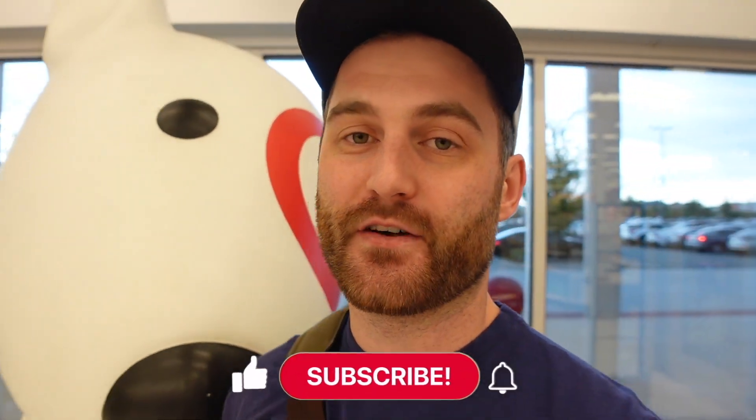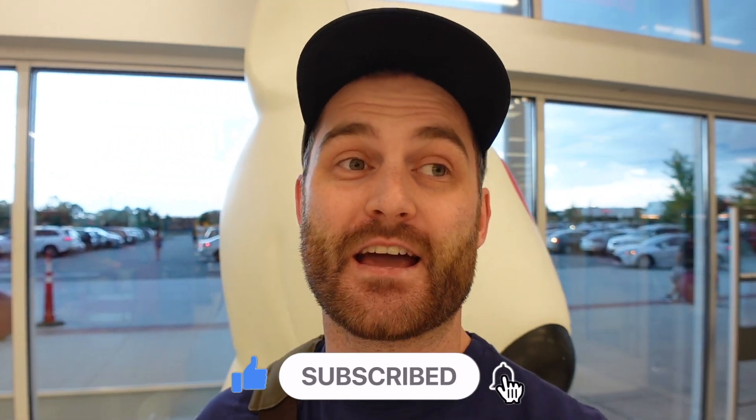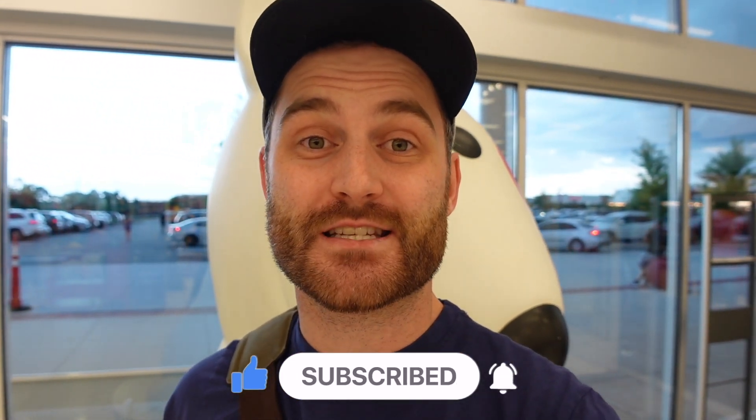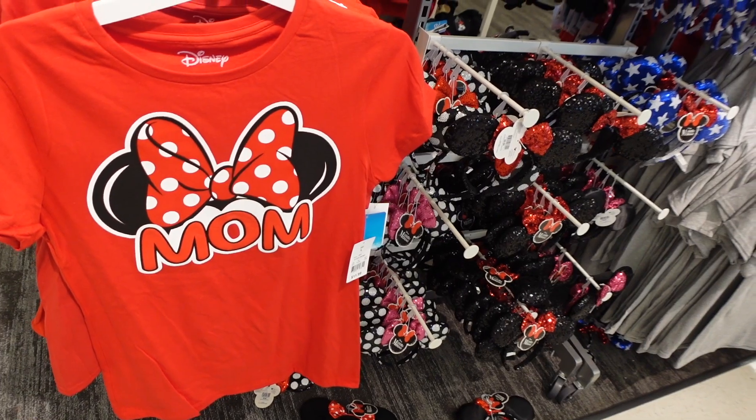What's going on everybody, Matthew here. We have a special video for you. There's a Target just north of where the parks are off of I-4, just on the other side of the Orlando Vineland Premium Outlet Malls. They have a bunch of Disney stuff here, so I figured I'd stop in and check it out and give you guys a quick little tour of what sort of Disney deals you can find at this Target.